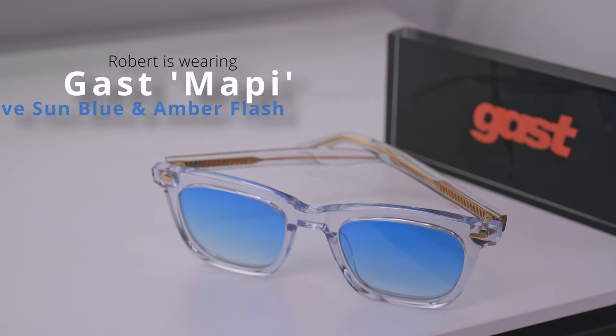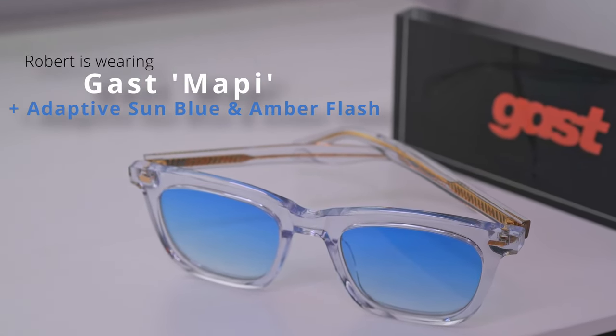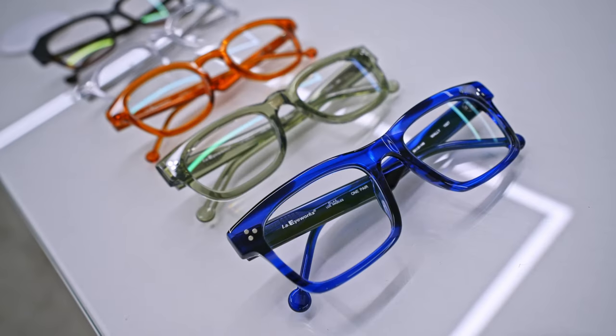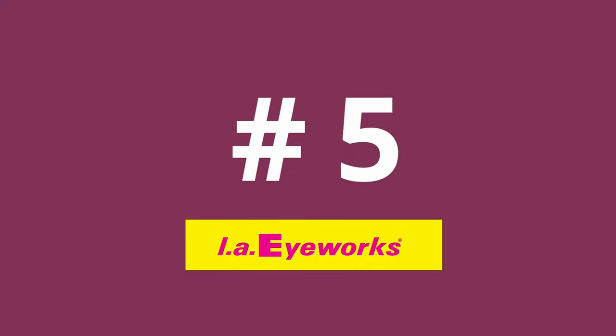Hi, I'm Robert, style and vision consultant here at the Spectacle Factory, and it's my job to pair you with your perfect pair of glasses. If you're looking for your perfect acetate frames, LAiworks is the brand to look at, and I don't say that lightly. We've featured many of the best brands on this channel, but LAiworks stand apart. I've picked out my top five LAiworks frames, each featuring a different element of what makes LAiworks not only cool but also incredibly well made.